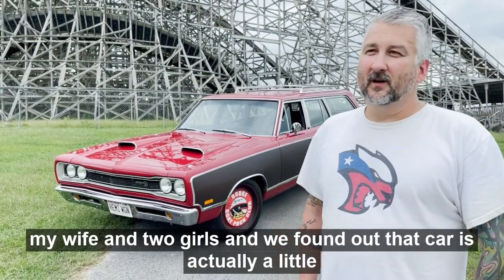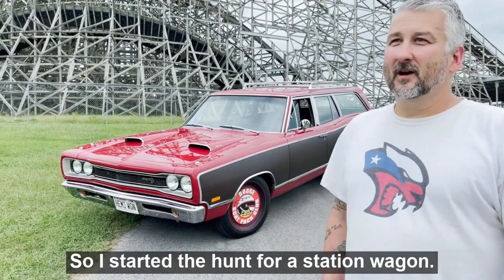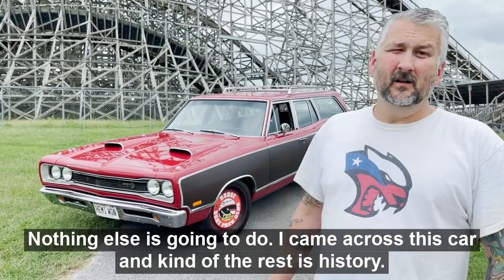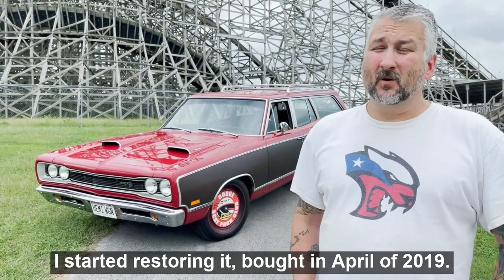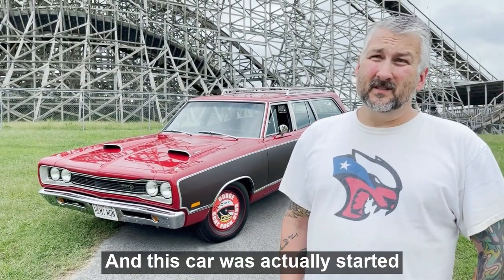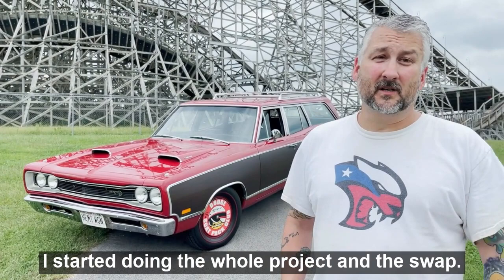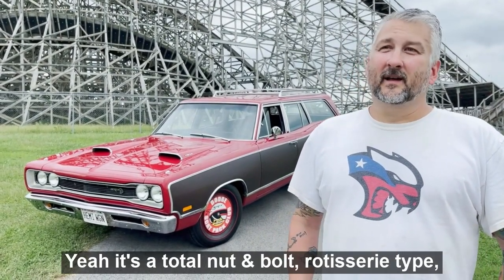I went to go on a road trip with that car with my wife and two girls and found out it was a little bit too small. So I started the hunt for a station wagon — of course it had to be Hellcat swapped, nothing else was going to do. I came across this car and kind of the rest is history. I bought it in April of 2019, and the build actually started when COVID first hit, around April of 2020.